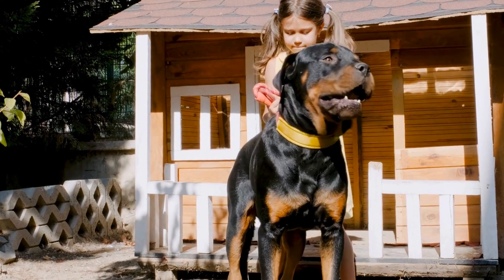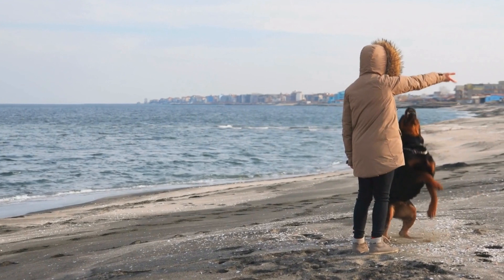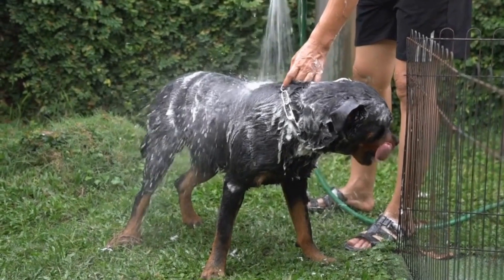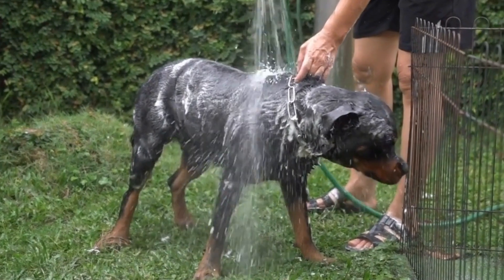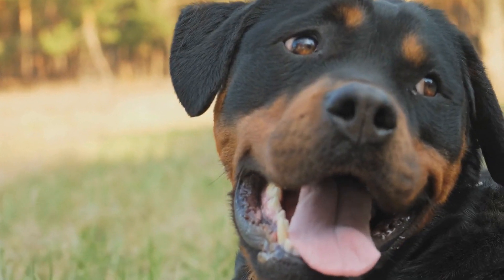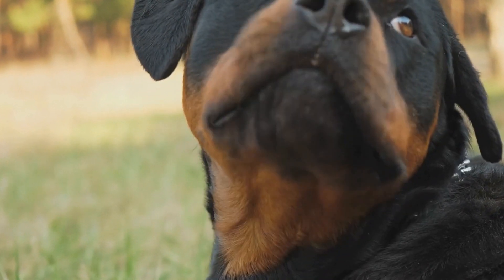Start Training Early. It is crucial to start training your Rottweiler as early as possible. Puppies have a higher ability to learn and adapt, making it easier to shape their behavior. Early training will help establish a foundation for obedience and proper behavior.